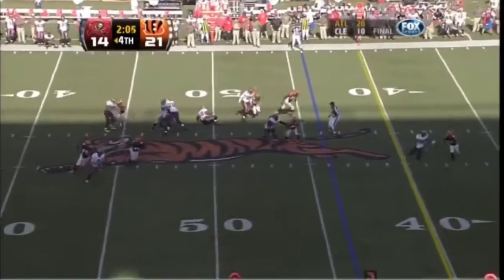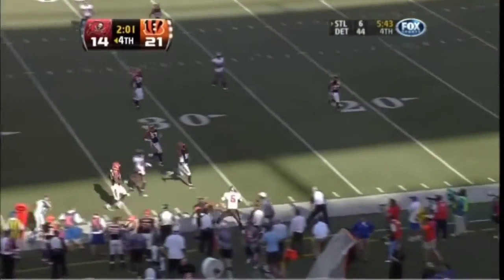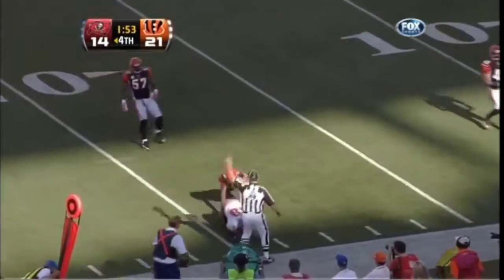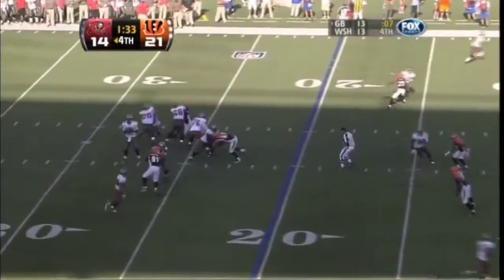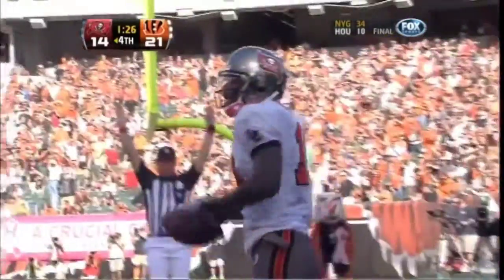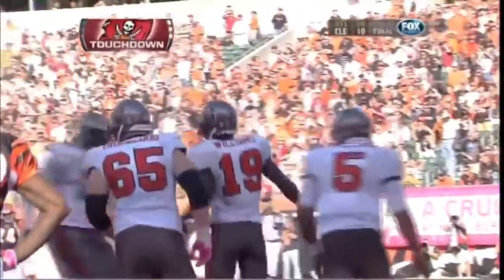Blitz coming. Freeman rolling, being chased — he'll run it for a first down, up to the 36 yard line. Blitz coming on first down, he gets it away and throws behind the receiver who comes back to get it — Williams, and he's to the 19. To the end zone to Williams — jump ball — and that is a touchdown! Williams able to take it away in traffic. Now a point after away from making it a 21 all game.